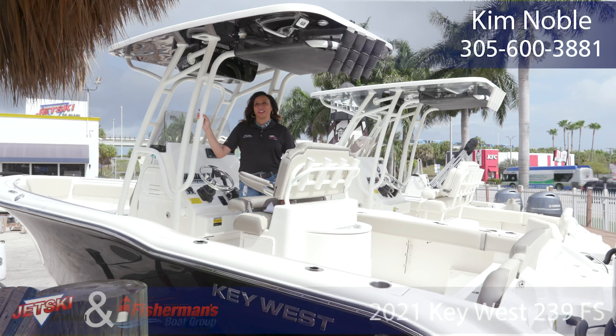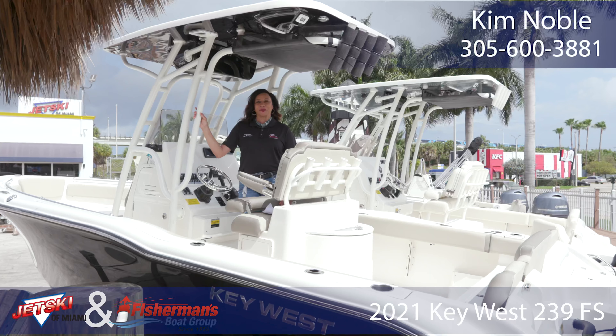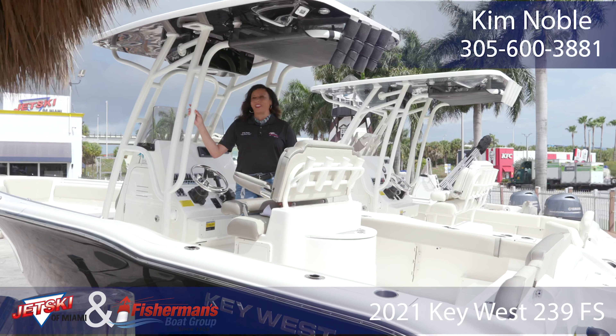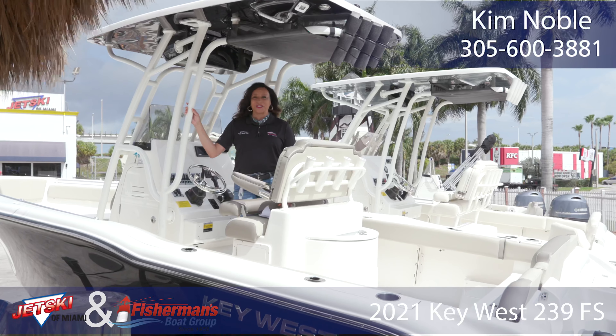Hi there, I'm Kim, the Boat Gal Noble at Jet Ski of Miami Fisherman's Boat Group. I'm so excited today to share with you this diverse family fishing boat, the Key West 239.